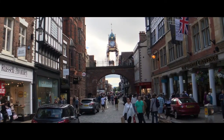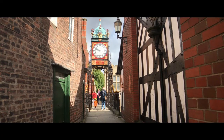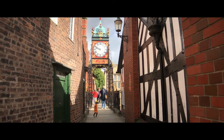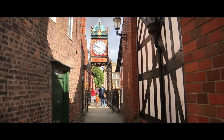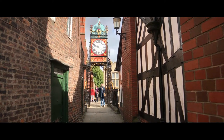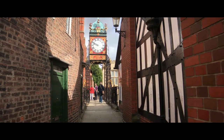We are still in the middle, at East Gate. This gate — not the clock itself, because it's only been here since 1897 — but this gate has been around for 2,000 years. I mean, just picture that. 2,000 years this gate has been standing there.